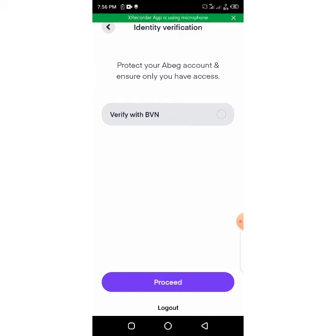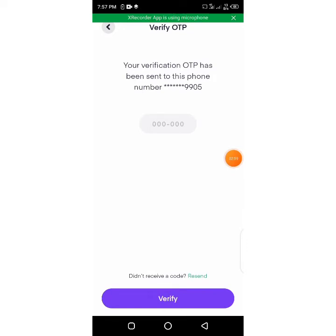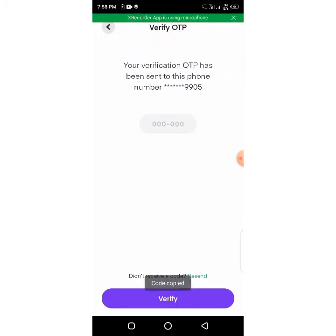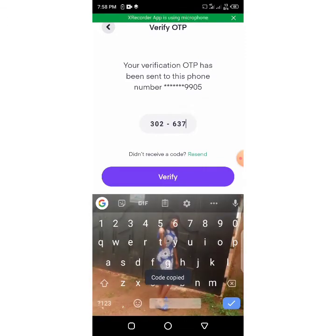Just put in your BVN and you're good to go. I'll put in my BVN, tap on verify, then enter my BVN. Once you put in your BVN and click on verify, it will take you to a page where they will send you a verification code. A verification code has been sent to me — I'll copy it, paste it, and then verify.